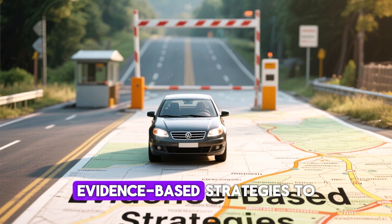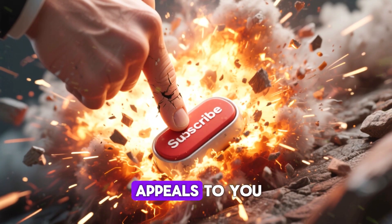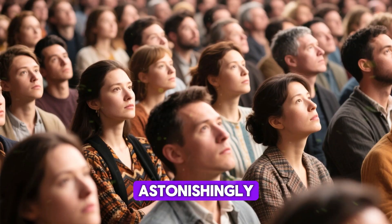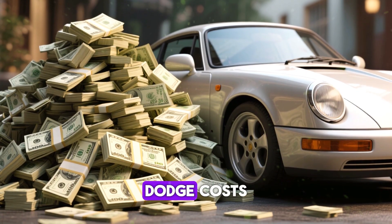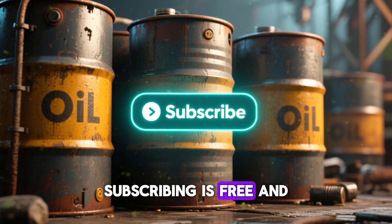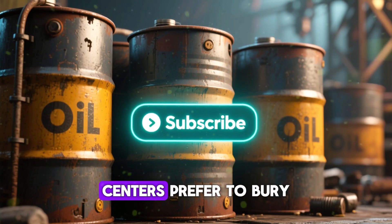If prioritizing evidence-based strategies to safeguard your ride over slick ad campaigns appeals to you, subscribe now. Over 95% of folks watching skip this step, even though our breakdowns have helped viewers dodge costs running into hundreds or thousands. Subscribing is free and fuels more exposure on secrets that big oil and service centers prefer to bury.